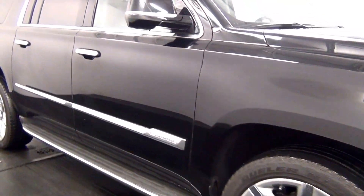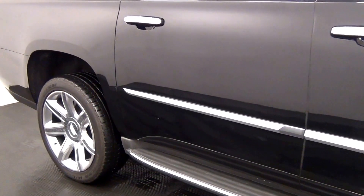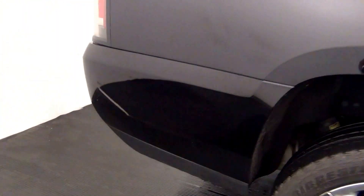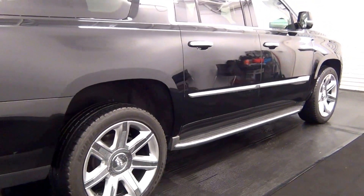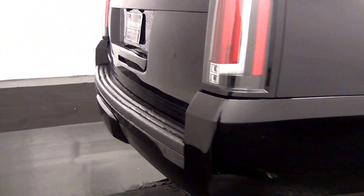Scratches here. We have rear parking assistance and a backup cam here.